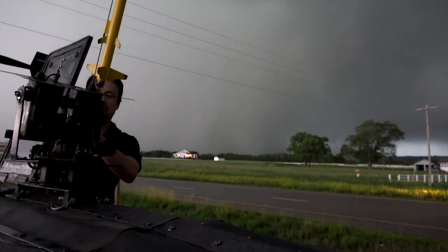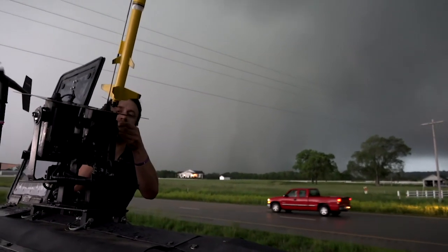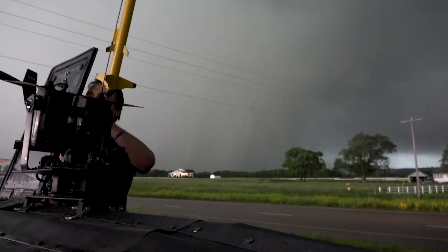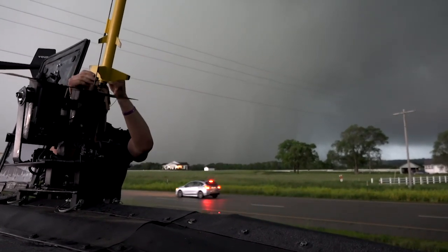It's rotating hard. It's coming right at us. Don't move — I see it down. Don't move. We're good. It's going to stay just to our west.